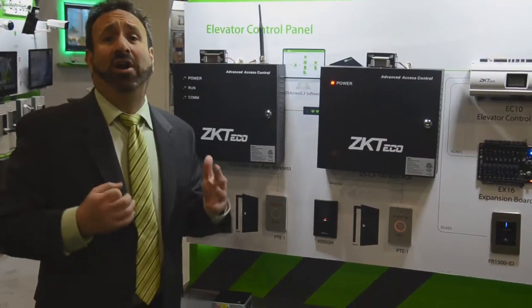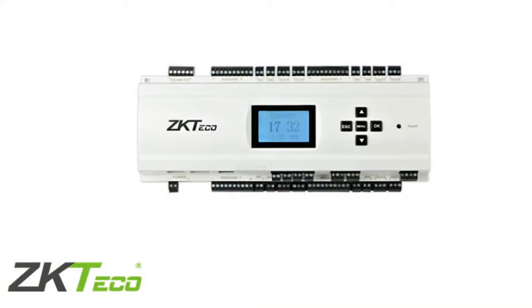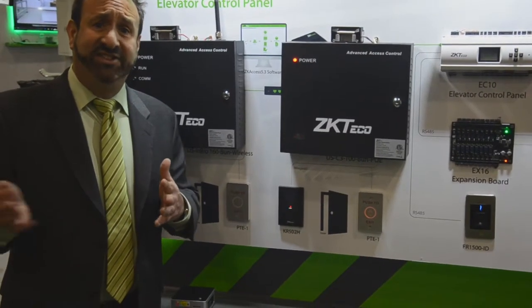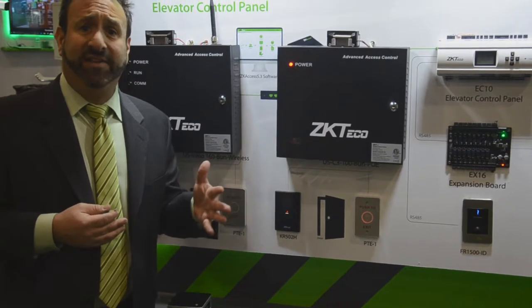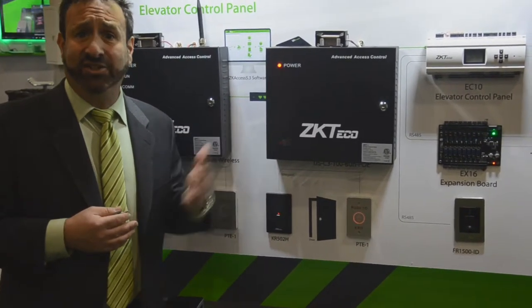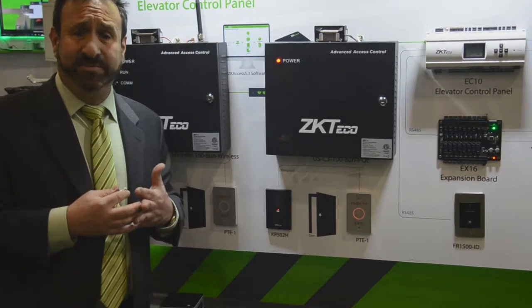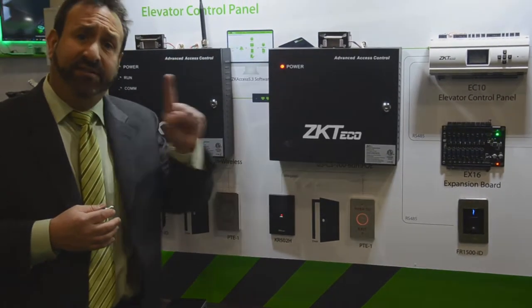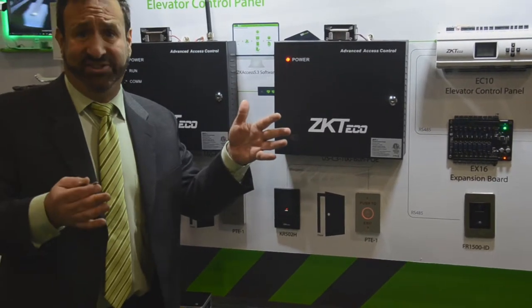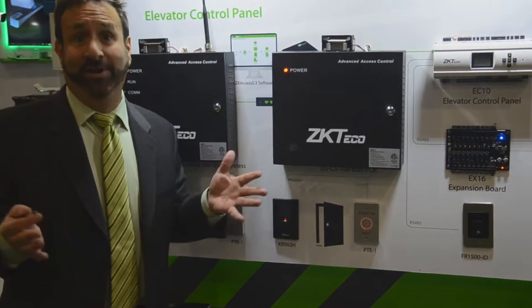I'm standing before our elevator and door access control panels. Elevator control is very important because while users have access to the perimeter, once they go to the elevator, they have access to every single floor. With elevator access control, the system is set up so that when a user authenticates with their finger or their card, only the floor they have access to will light up. This way they don't have free roam of the building.